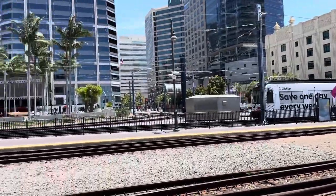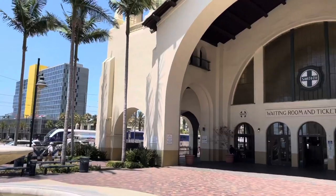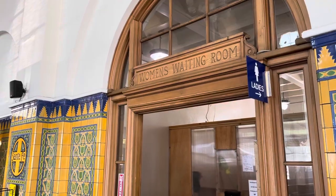Welcome to sunny San Diego, California. We're standing right in front of the Santa Fe Depot, a train station opened in 1915 and built in the Spanish Colonial Revival style. This station is beautiful.